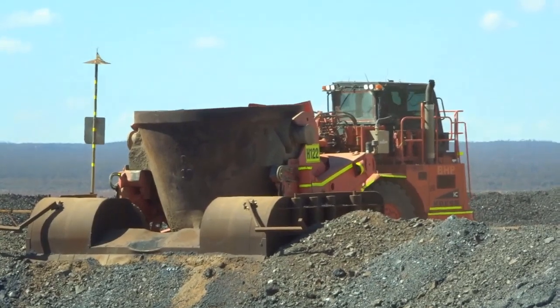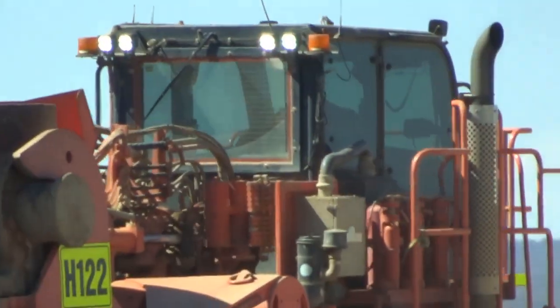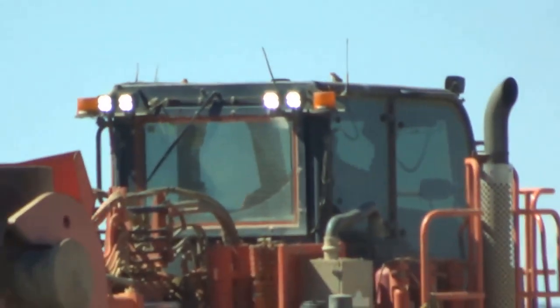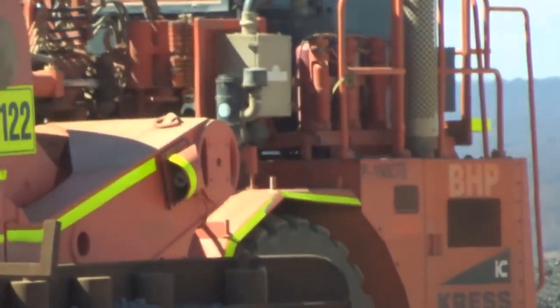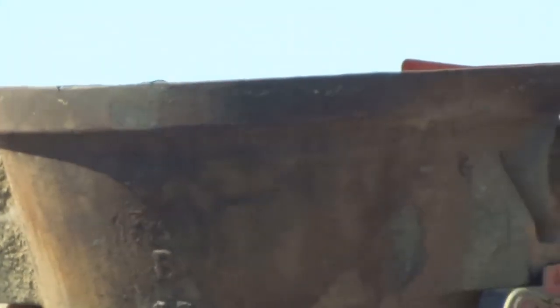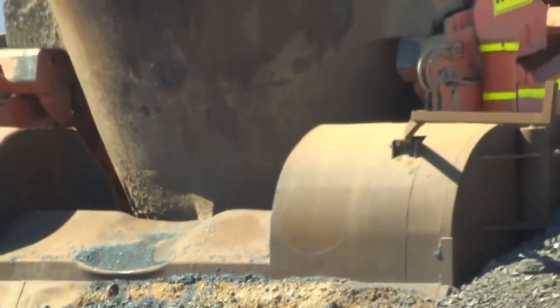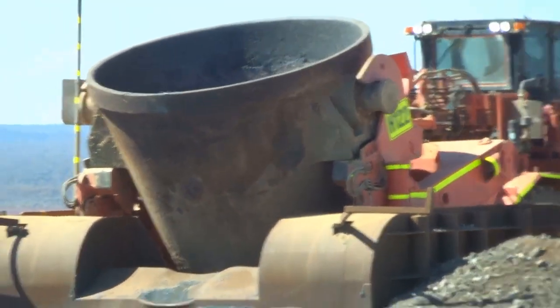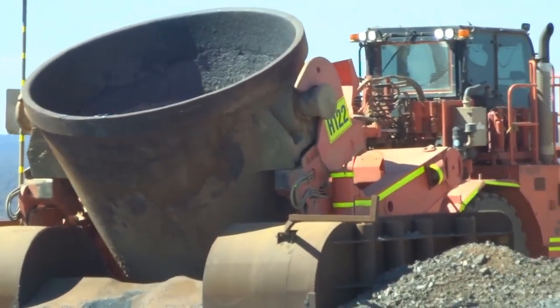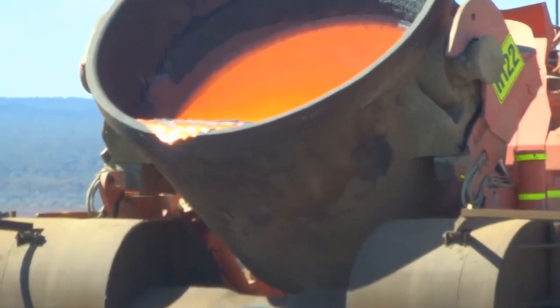Crest Corporation is the world's leading manufacturer of slag pot carriers with hundreds of units in operation throughout the world in the steel, non-ferrous and ferro-alloy industries. Crest slag pot carriers are available in a wide range of models and capacities up to 250 tonnes, handling slag pots up to 1589 cubic metres.